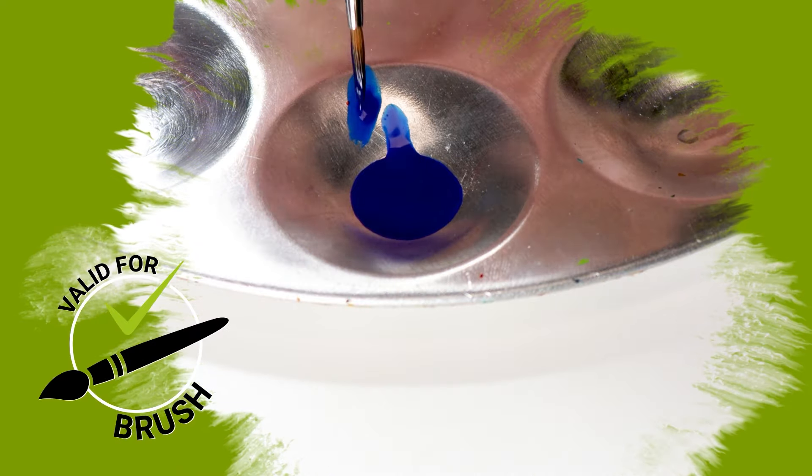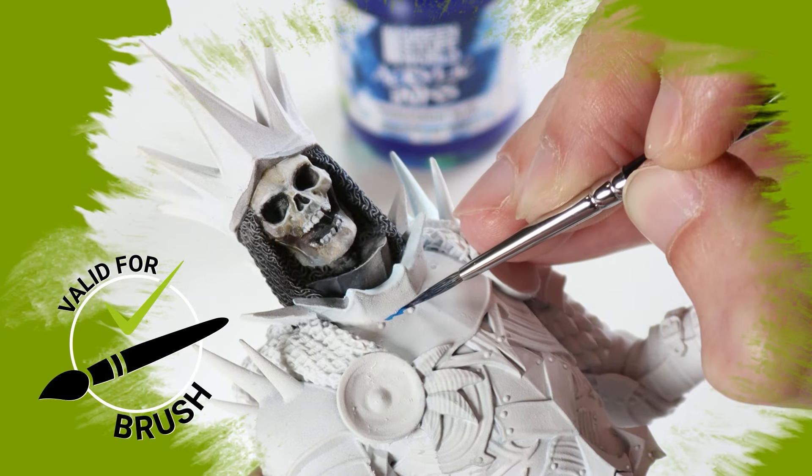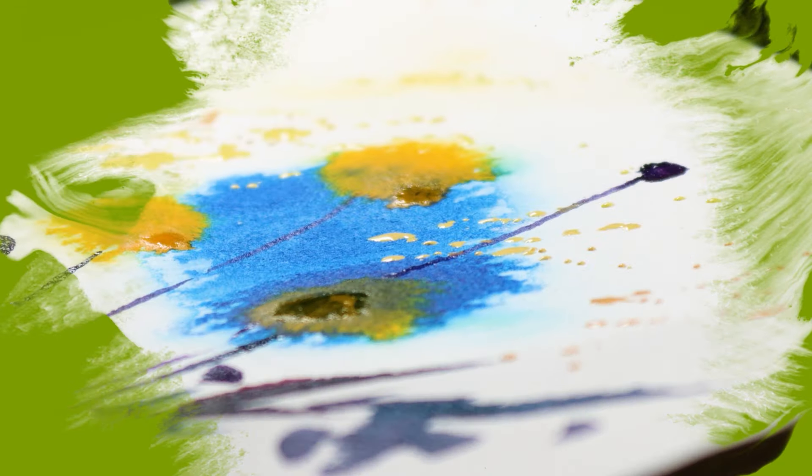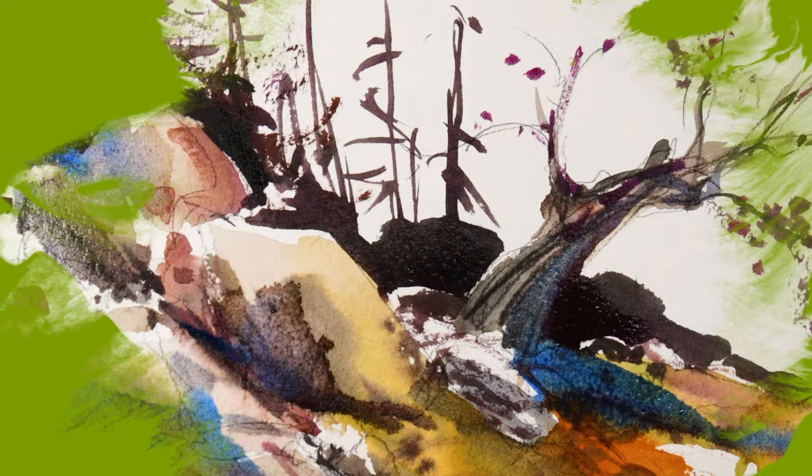These inks offer high vibrancy and depth, courtesy of meticulously selected artist pigments with impeccable dispersion, vivid coloration, and remarkable resilience. Green Stuff World acrylic inks — designed to elevate your artistic vision to new heights.